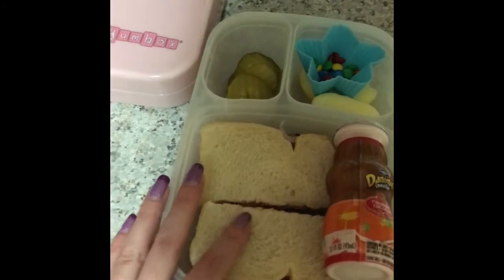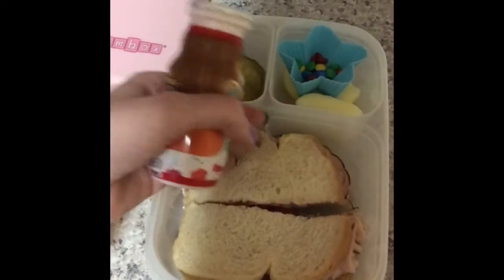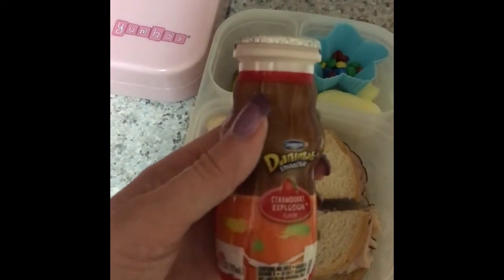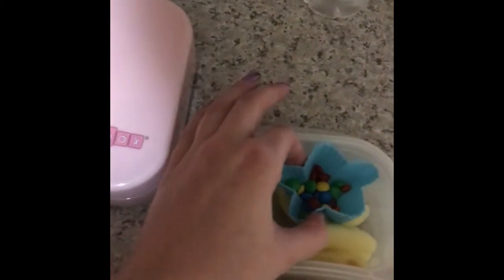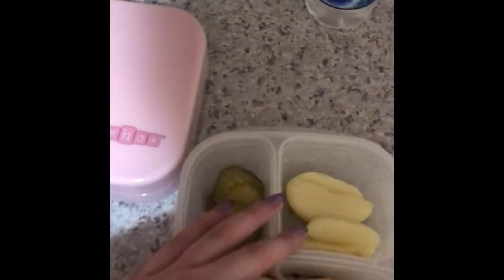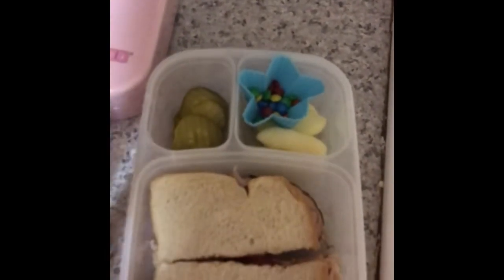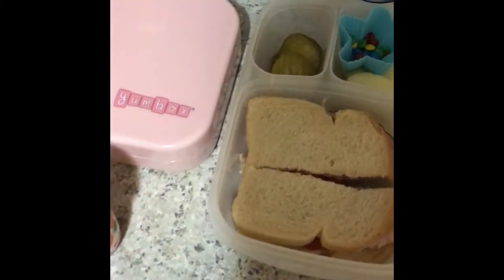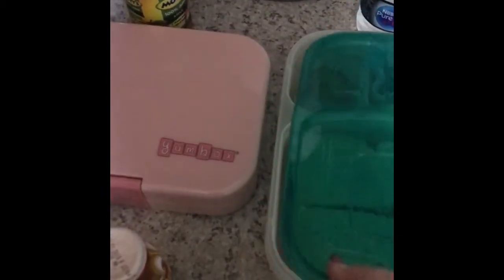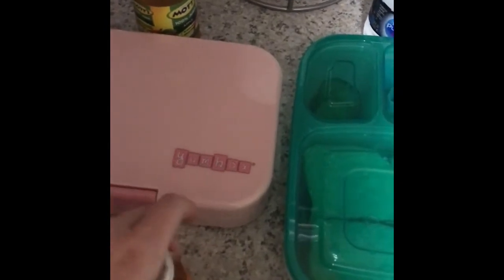And then this one is for my fifth grader. She is just having a turkey sandwich with ketchup — just turkey and ketchup, no cheese on her sandwiches. Then she's having a Danimal strawberry explosion, some pickles, some mini M&Ms for a treat, and some sliced and peeled apples as well. My eighth grader is buying her lunch tomorrow — she generally buys about 90% of the time, so she won't likely be in a lot of the videos. That is it for Thursday's lunches, and I will be back with what they ate. Thanks!